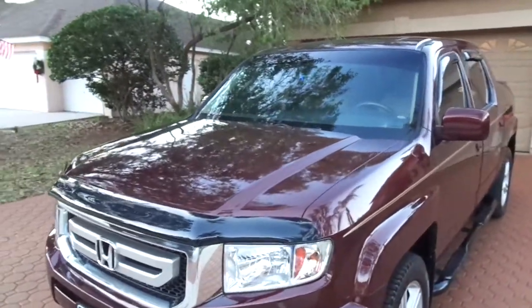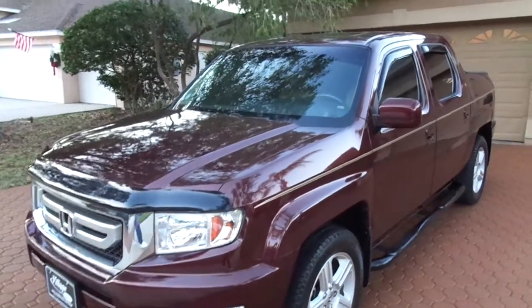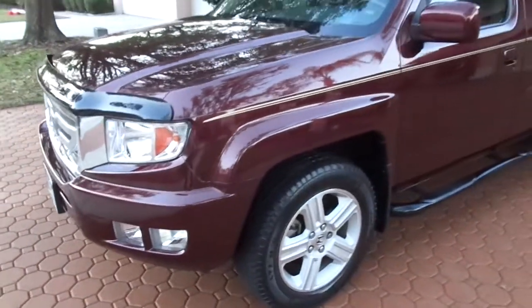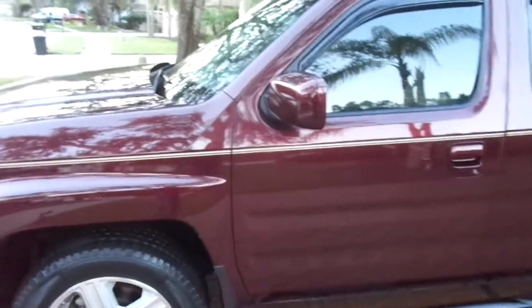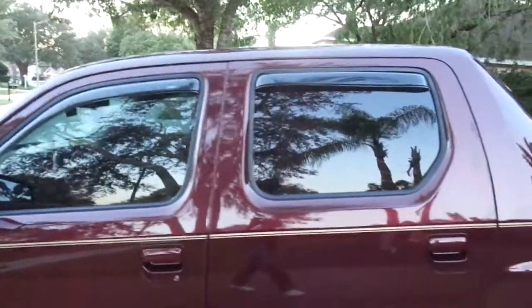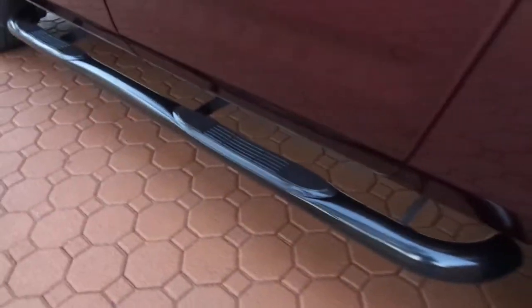This is a 2010 Honda Ridgeline. It looks like it's a 2016 that's still been in the showroom. It's a four-wheel drive, half-ton pickup truck, six-cylinder that is absolutely loaded — the RTL package. It's got the sunroof, the rain guards, the tonneau cover, the alloy wheels, running boards, navigation, rear camera, and leather seats that look like they've hardly been used. This whole truck is just perfection.